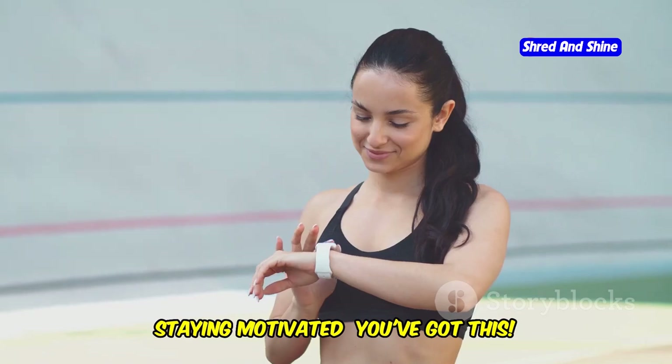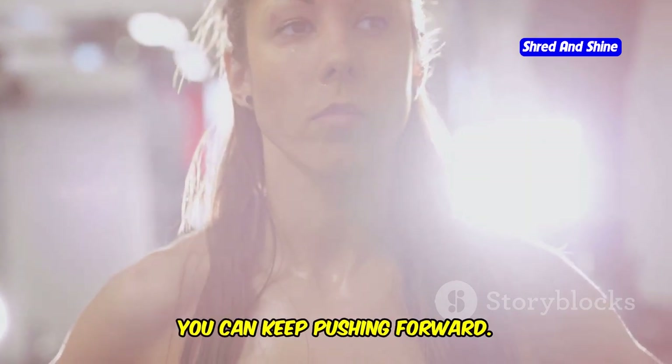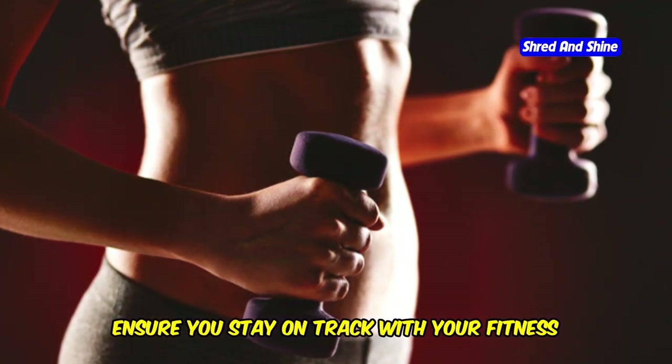Staying motivated — you've got this. Staying motivated is key to achieving your fitness goals. It's not always easy, but with the right mindset and tools, you can keep pushing forward. Here are a few tips to keep you going and ensure you stay on track with your fitness journey.